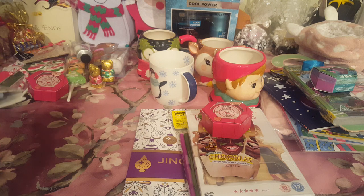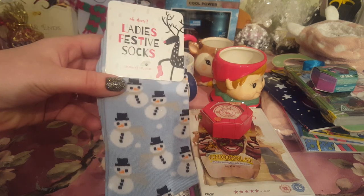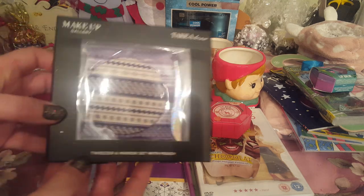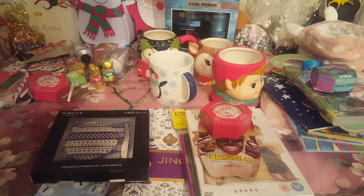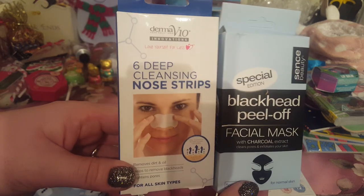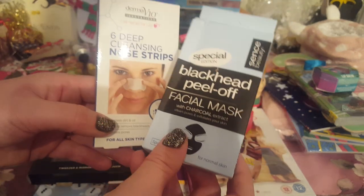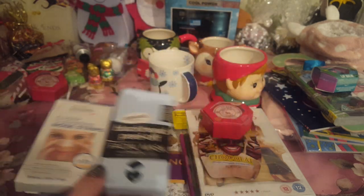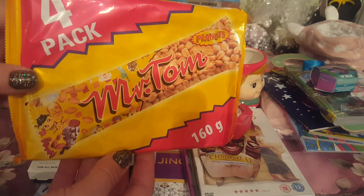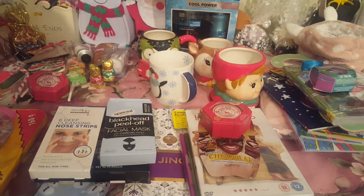Socks are always a winner - girls and boys, whatever age. I've got some reindeer and snowman socks. This came from Poundland - it's a little mirror with a little pouch and some tweezers. My girls like doing face masks and things, so we've got some of these little nose strips and charcoal facial masks - these came from Poundland as well. I don't know how many you get in there but it feels quite heavy, so they're good. Ebony loves Mr. Tom, so I've got a pack of those. There's also the cleansing water from Poundland, and you can get some cotton wool pads as well - they're quite good.